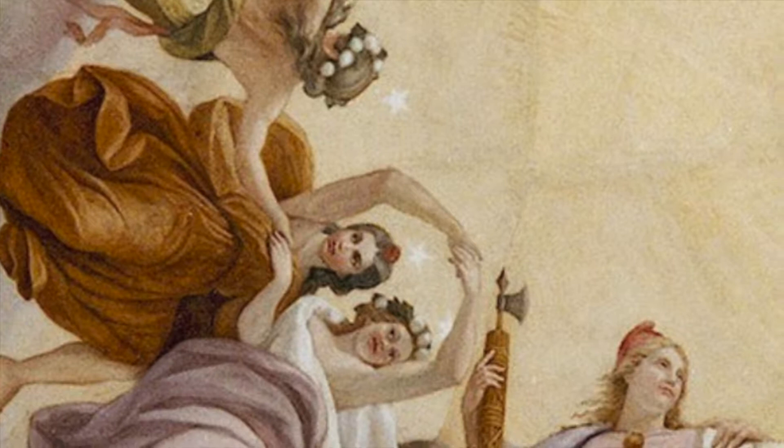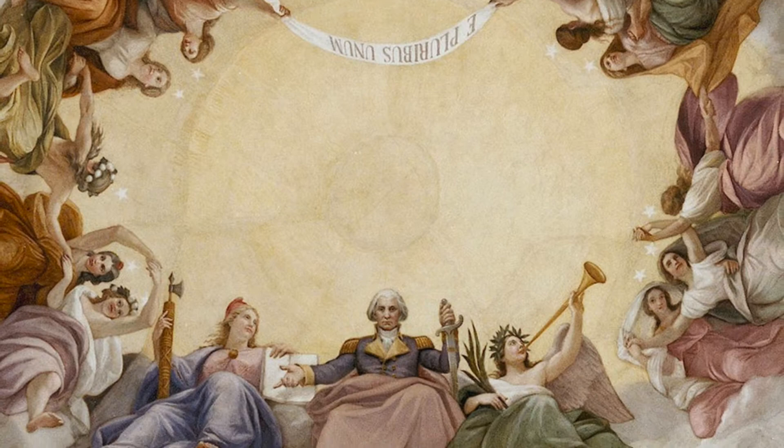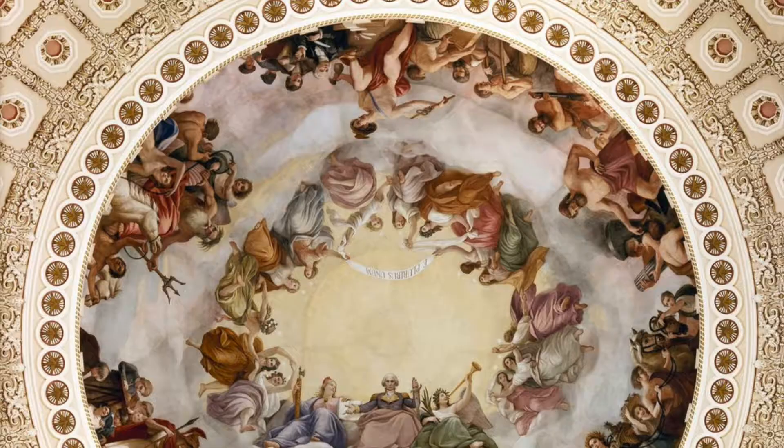The classical influence on the upper ring is very obvious. The idea of giving personifications to states is a very Roman thing to do, and furthermore they're all dressed in classical garb, with the exception of Washington.